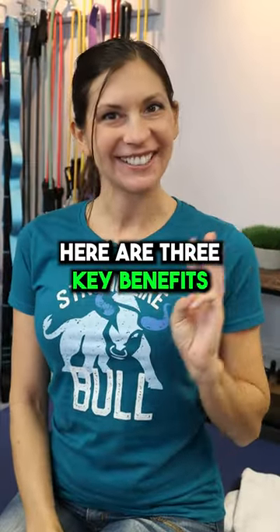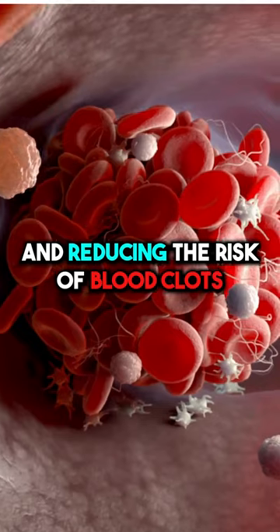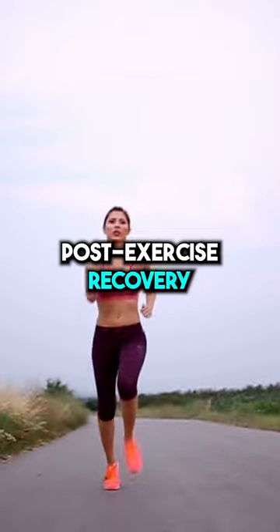Here are three key benefits. First, they enhance circulation, helping to prevent blood from pooling in your legs and reducing the risk of blood clots. Second, they reduce swelling, making them great for long flights, standing jobs, or post-exercise recovery.